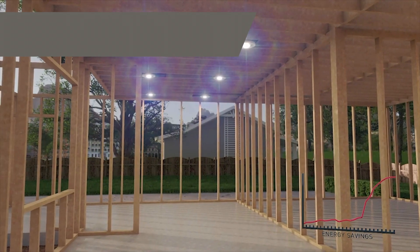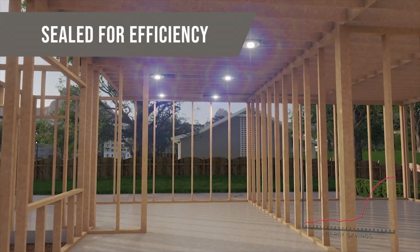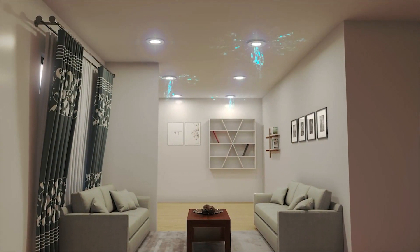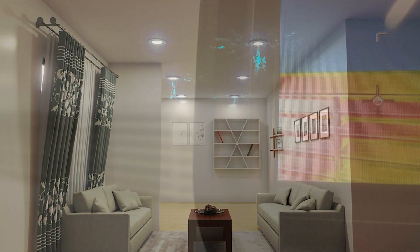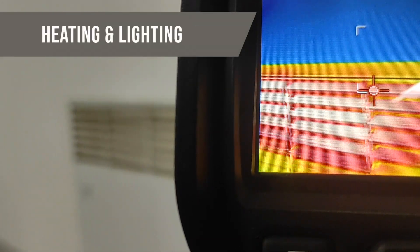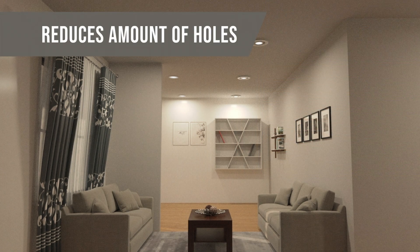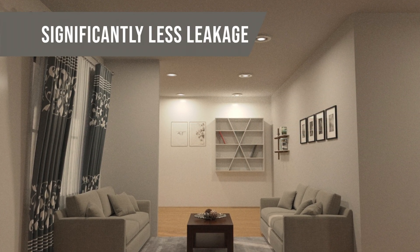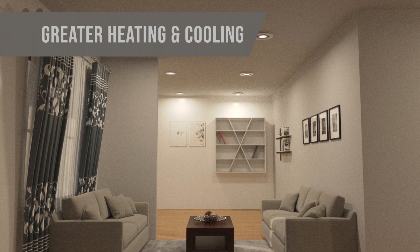Even electrical light switches should be sealed for fewer holes and greater efficiency. ComfyLight reduces the number of ceiling penetrations by using an all-in-one approach to both heating and lighting in the same space. This reduces the amount of holes in the ceiling, which means significantly less leakage and greater heating and cooling efficiency.